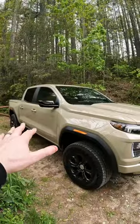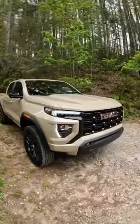This is the 2023 GMC Canyon Elevation in one minute. Crew cab configuration only, with the five-foot box only.